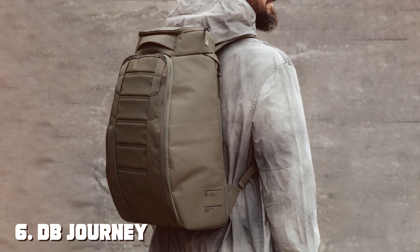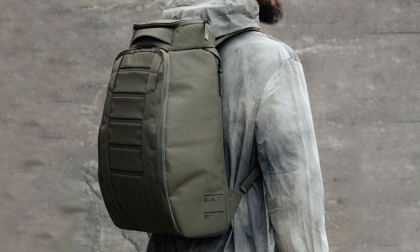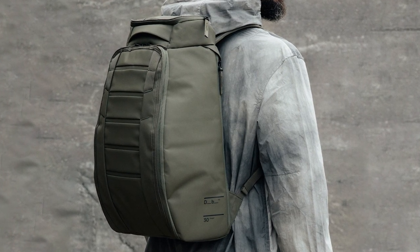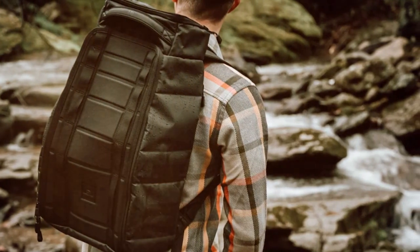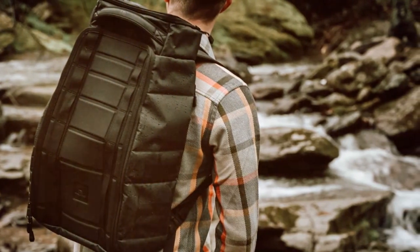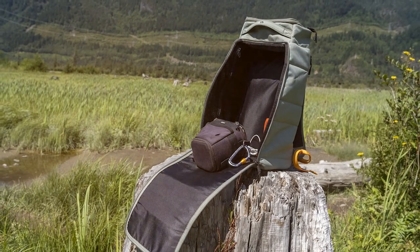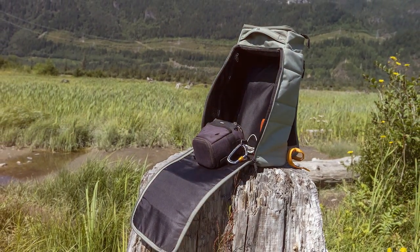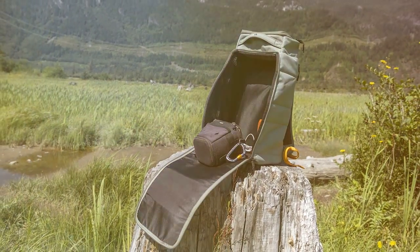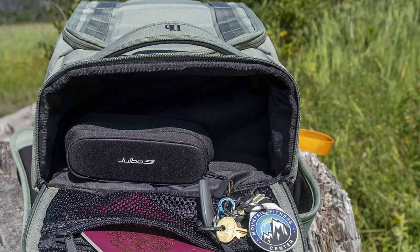Moving on to number six, the Db Journey Hugger Backpack 30L. Experience the perfect blend of style, innovation, and functionality. Designed for travelers who demand the best, this backpack redefines what's possible in a travel companion. The Hugger Backpack boasts a 30-liter capacity, making it suitable for both short getaways and extended journeys. The unique design features a patented hookup system that allows you to attach it to other luggage, streamlining your travel experience.